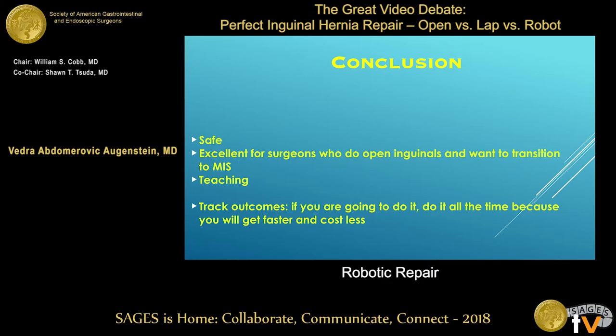In conclusion, robotic repair is definitely safe. It's a really good platform for surgeons who want to transition from open to minimally invasive repair and offer that to patients, especially those with bilateral repairs. It's excellent for teaching — trainees today are probably going to be a lot more comfortable learning on the robot than laparoscopically, but time will tell. We need to track our outcomes, and if this is the technique you want to use, just do it all the time. Thank you.